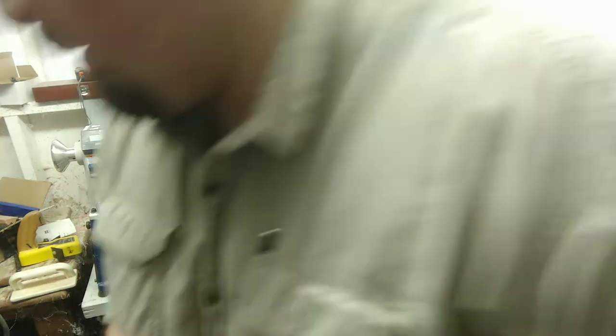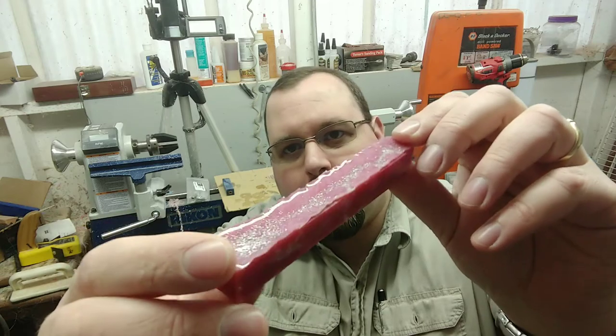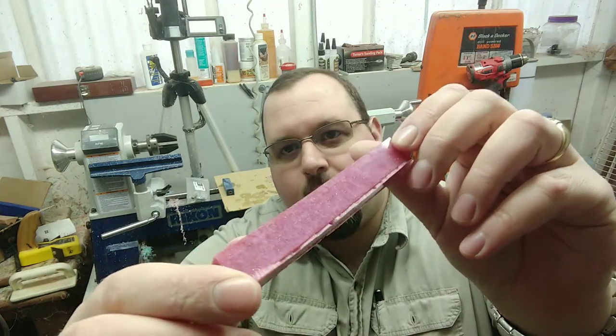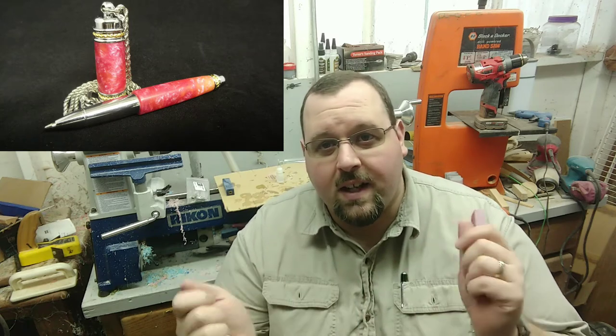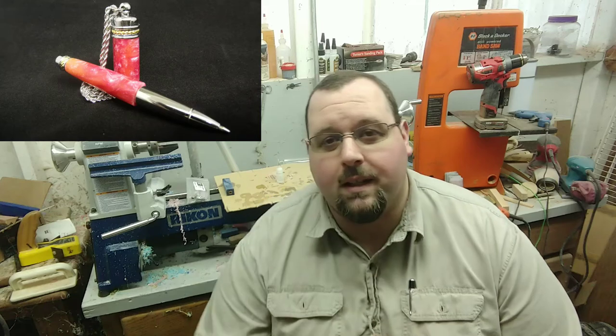I've got an extra one over here I'll show you — it makes one of these brilliant pink blanks and they're really fantastic. You guys might remember this from one of my 90-second casting videos, which I'll throw up in the corner. I've also got the nurse's click pen — the fancy click pen that I got from Penn State. I'll throw that link up there too.